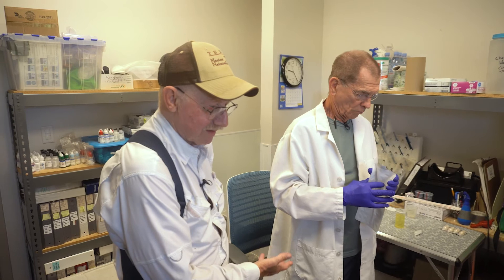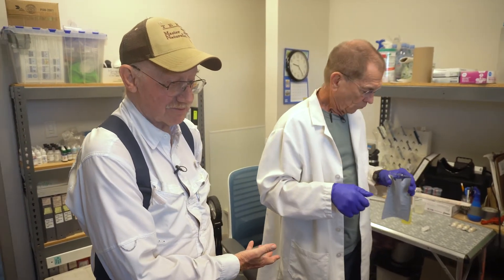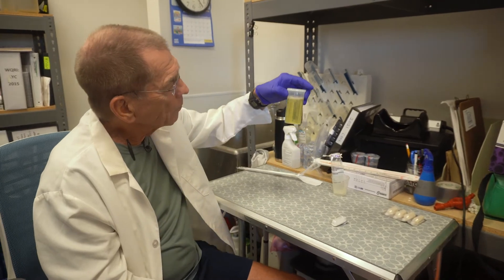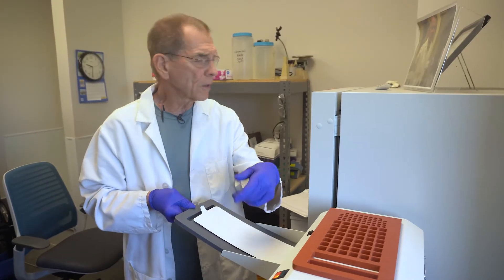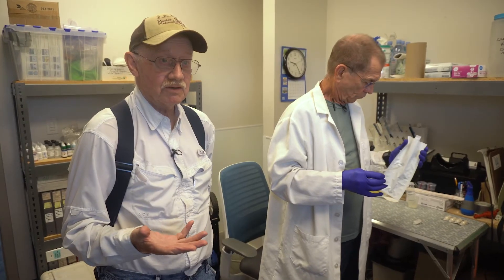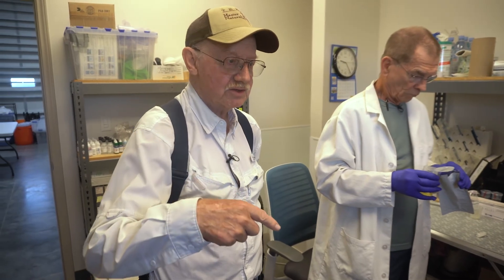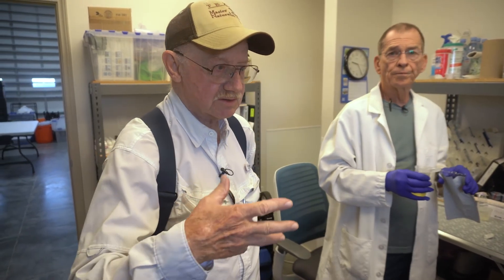Mike was my mentee when he came into the Master Naturalist, and I'm very proud of what he's doing. When you're a Master Naturalist, there are so many things that you can volunteer for. When I came into the Galveston Bay Foundation, it was because they asked if any Master Naturalists were interested in doing bacterial sampling. I said, wow, that's what I want to do.